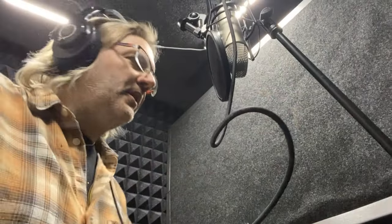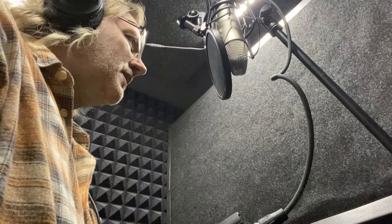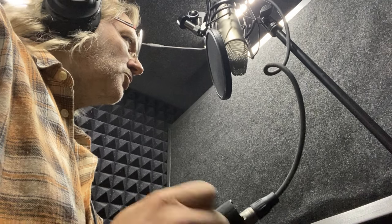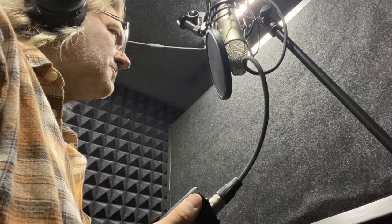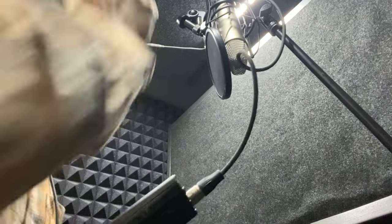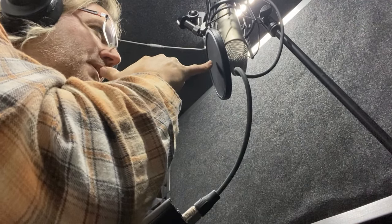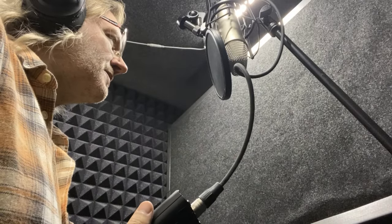Now we are in the vocalbooth 4x4 booth with our new 4-inch thick panels on the walls. We're going to do the same distance and same placement as before, and do the same level tests. Now we're speaking at a narrative level — a good standard voiceover level, full voice, nothing crazy. Now we're going to amp things up. I'm going to do what a lot of voice actors do, which is stand back a bit farther from the mic. I'm about 10 inches from the mic now, and I'm going to give it a little more juice.